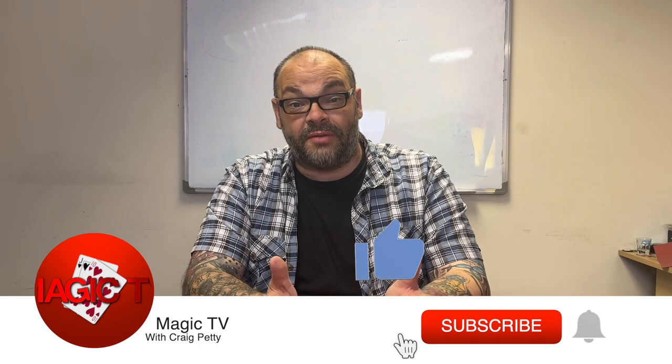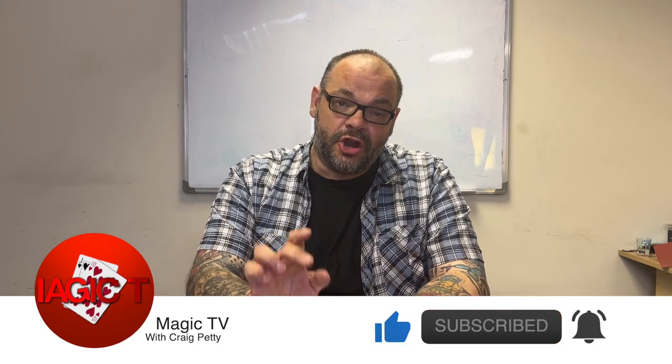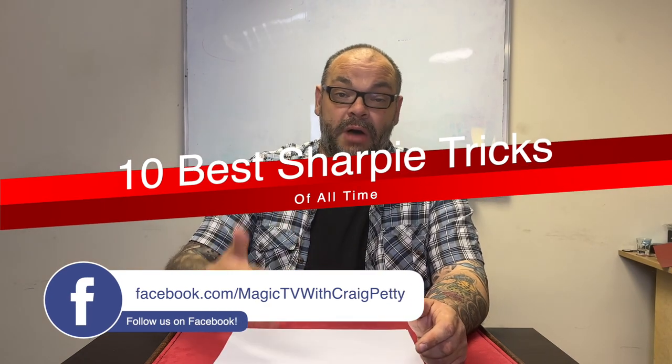Hey guys, welcome back to Magic TV. My name's Craig. It's time for another video, and today I'm going to be doing another top 10 list. These are always really popular, and today's list is a request from somebody who asked a question on the Q&A. I thought it was a really great question, so I put the list together for you guys — it is the top 10 best sharpie tricks of all time, in my opinion.